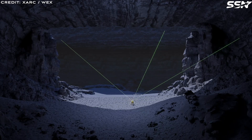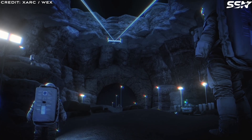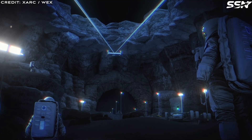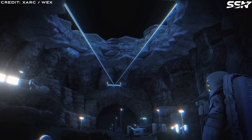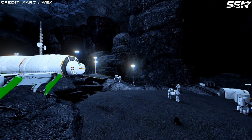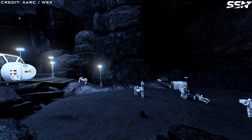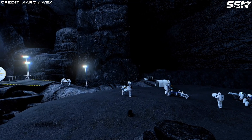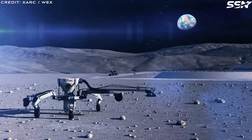A long time ago, the Moon was a hotbed of volcanic activity, spewing basaltic lava across its surface. As this lava flowed, the top layer cooled in the airless void, forming a solid crust. The hardened lava above insulates the molten lava below, allowing it to retain its liquid warmth and continue flowing. The molten lava kept moving, carving out tunnels. When the lava eventually drained away, either flowing downhill or seeping into the ground, it left behind vast, empty tubes just beneath the lunar surface.